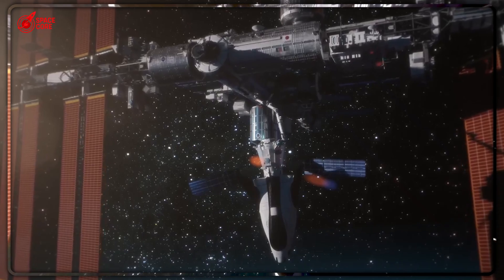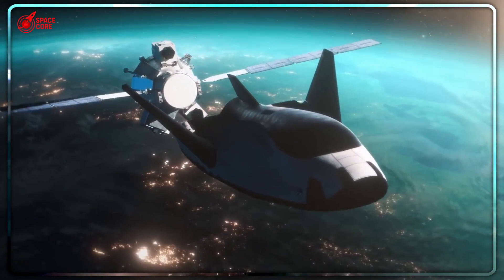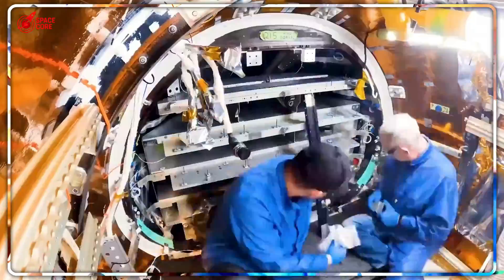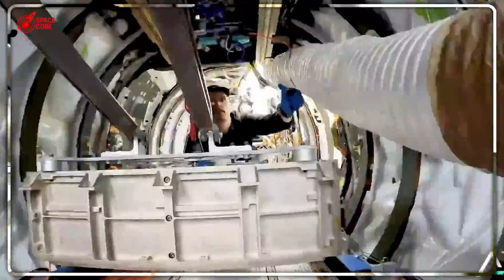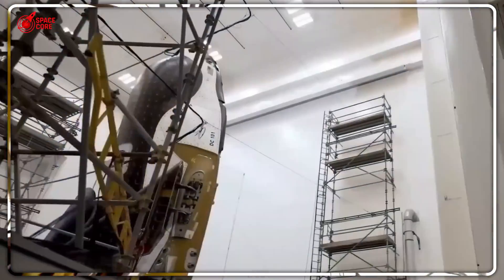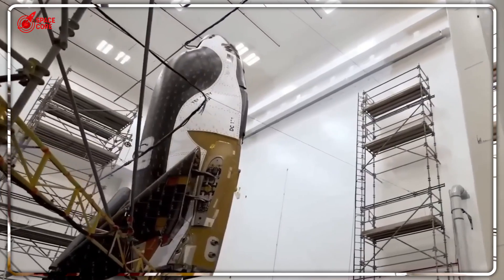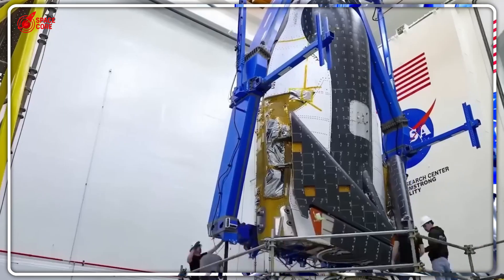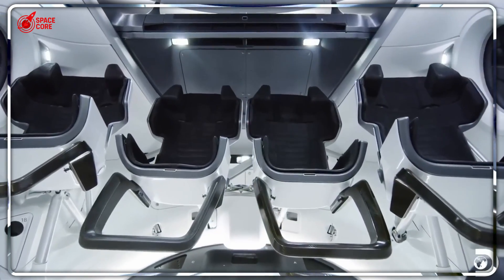While everyone was obsessing over SpaceX's rockets, NASA quietly developed Dream Chaser — a winged rebel that's about to flip the entire space industry upside down. This isn't just another spacecraft; it's a complete revolution in how we think about returning from space. The numbers are absolutely staggering, and they reveal why NASA kept this secret for so long.